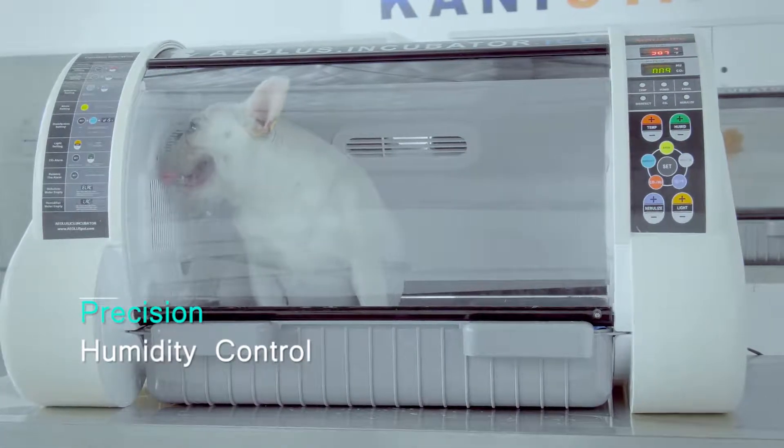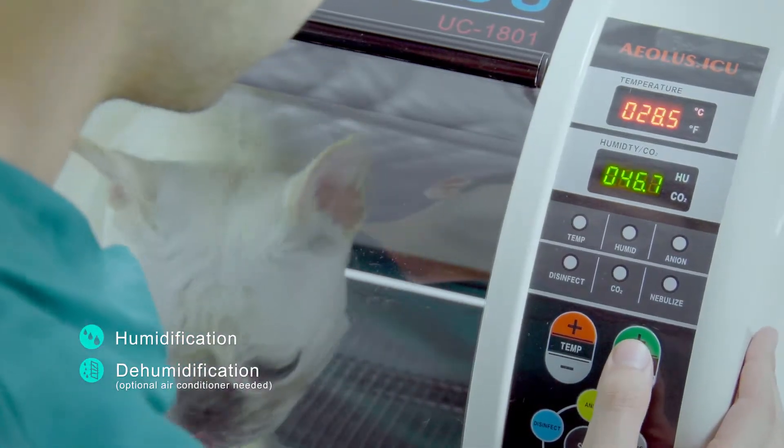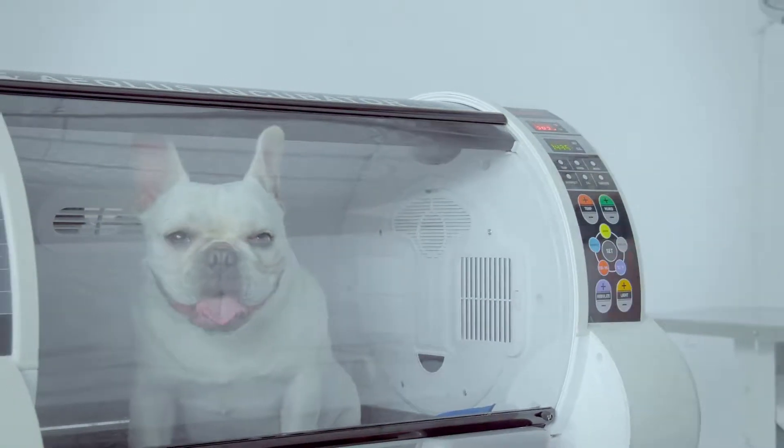Humidity control. Humidification and dehumidification functions are available, helping patients recover in a stable environment.